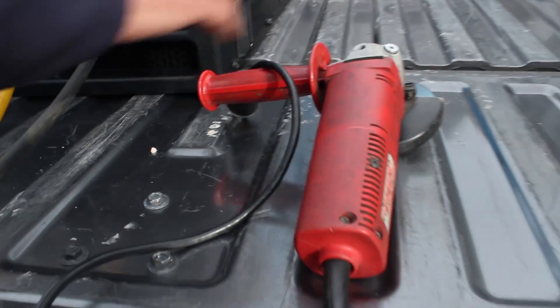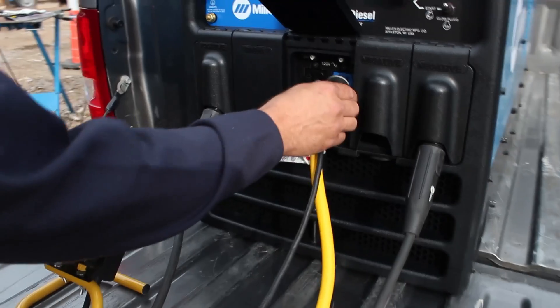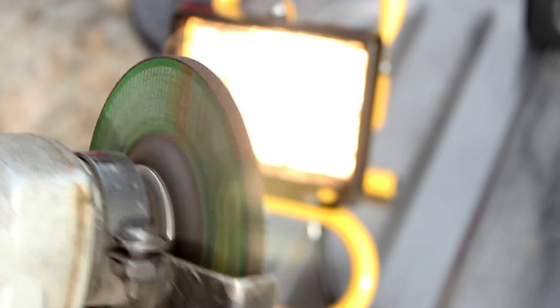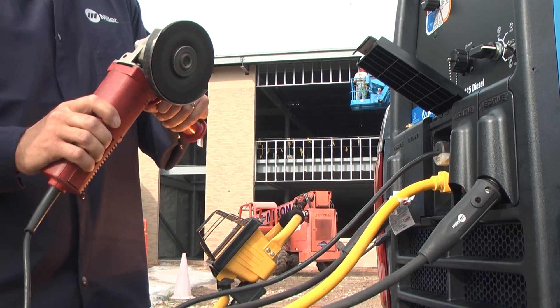We already have a 250-watt light plugged into the Excel power. Next, we're also going to plug in a typical job site tool — a four-and-a-half inch grinder — into the Excel power, and you'll notice the generator stays at 2400 RPM. On top of this, we're going to go over and weld at 150 amps also.